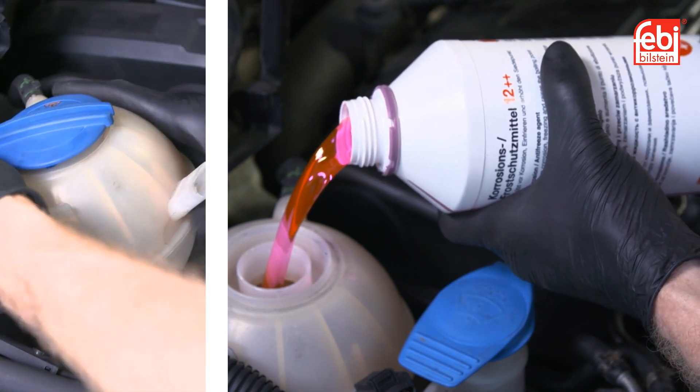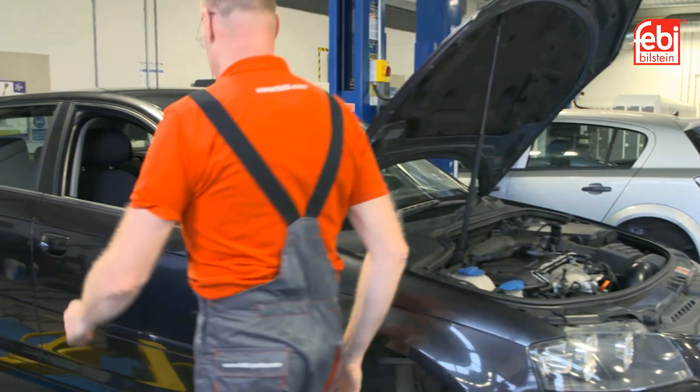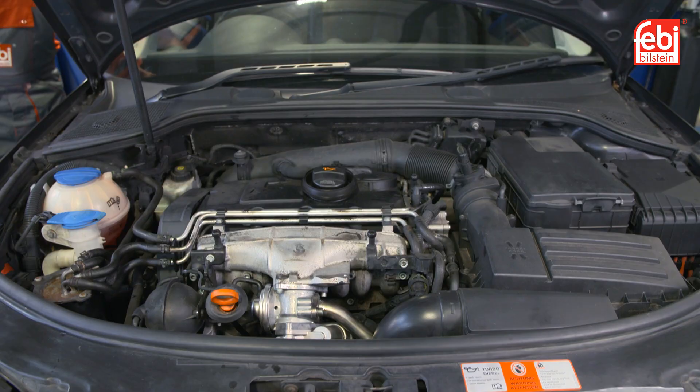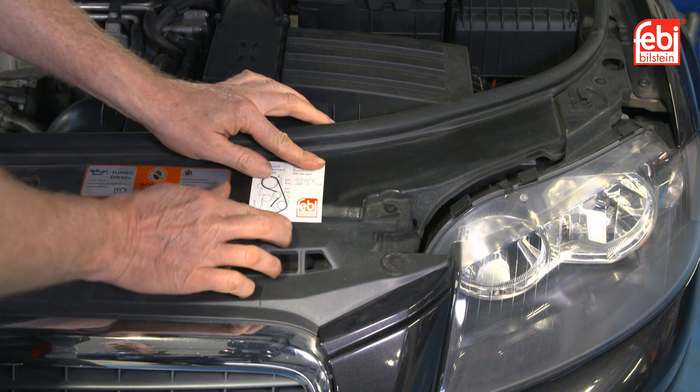Once this had been done, the cooling system and the fuel system were bled to expel any excess air in the system. The engine was started and checked for any fluid leaks and the service reminder sticker was attached in the engine bay before the vehicle was road tested.